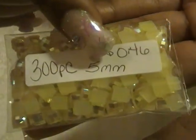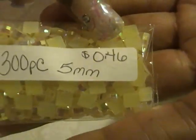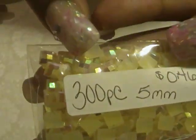I got two of these — they're both 300 pieces and these are the 5mm. This one was 46 cents in a yellow AB color. This one is the same thing but was more expensive at 64 cents.